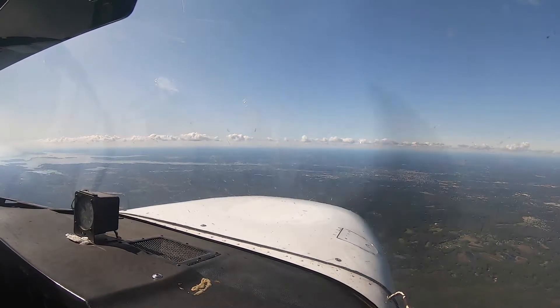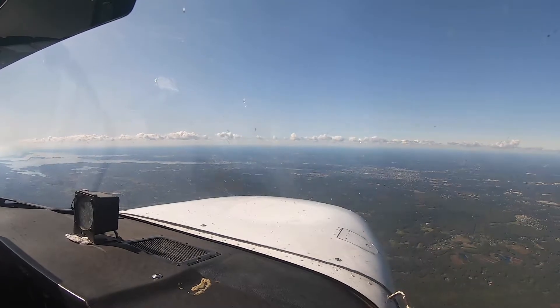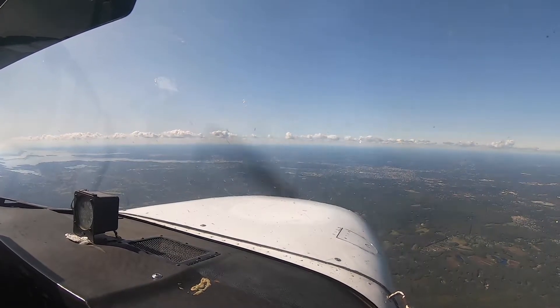Next checkpoint is North Central Airport. That's in five minutes. It's not much, but this isn't a long flight either. North Central, five minutes.